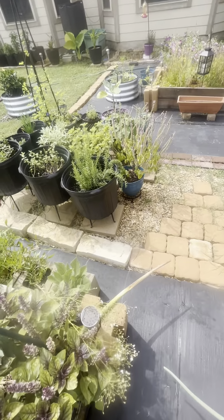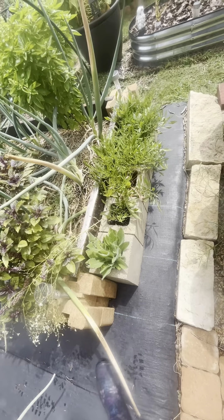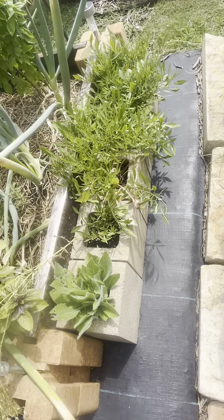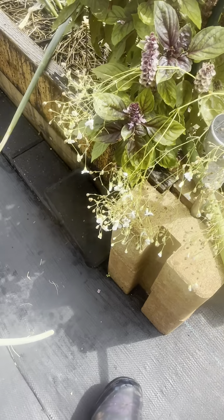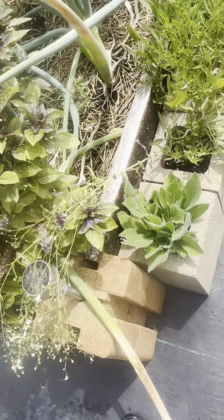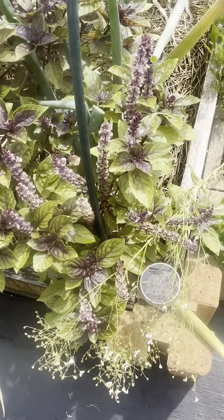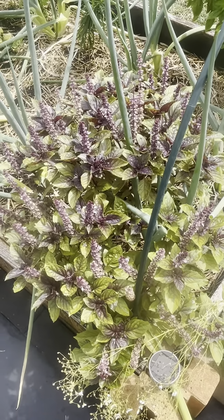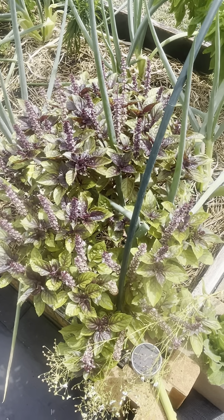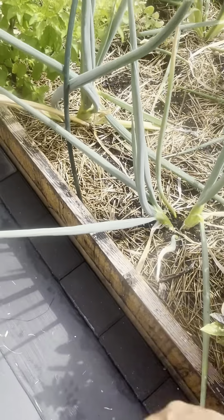If we come over here to the beginning of this other bed, it's kind of the same as that one. We have the wildflowers in the front. One of them did come to a flower — right there, leaning over. We just had a big rain this morning so everything is pretty much drenched and leaning, but that one did come to fruition. Here's a beautiful Thai basil — isn't that beautiful? Wow, that is amazing.